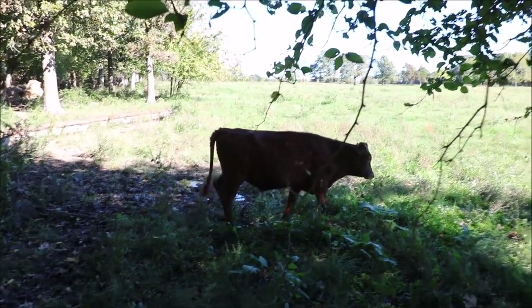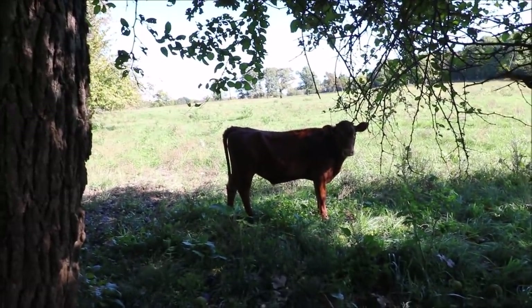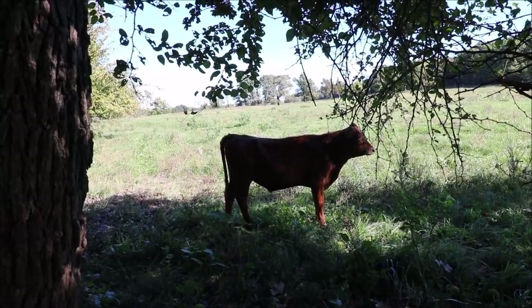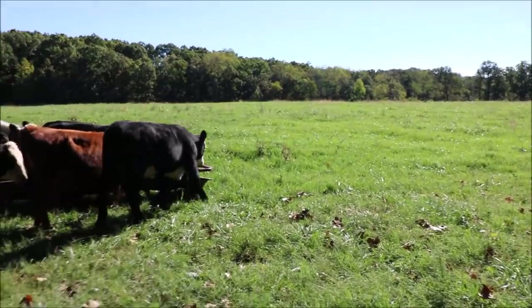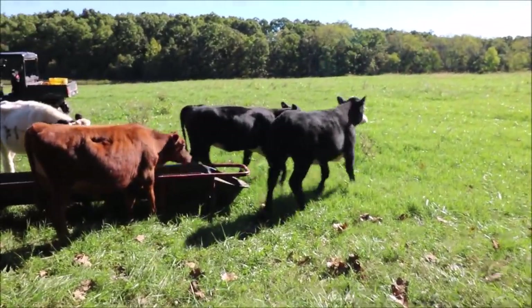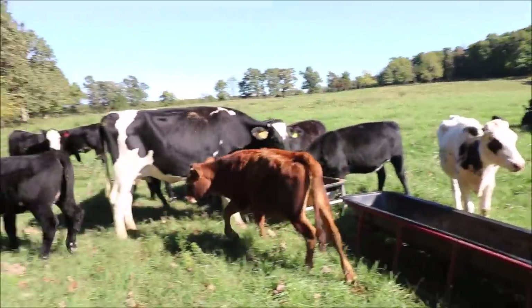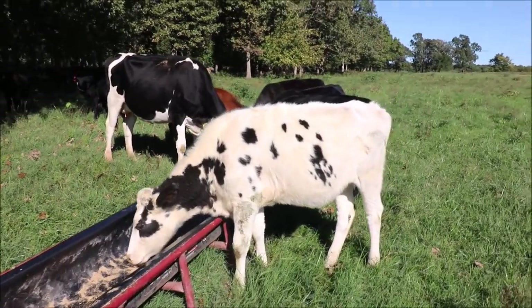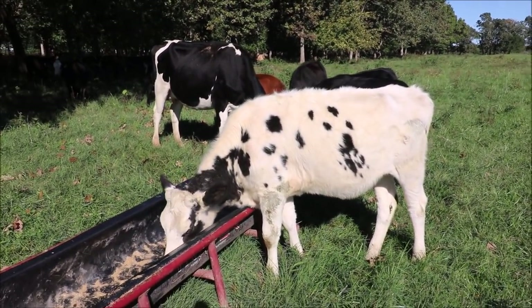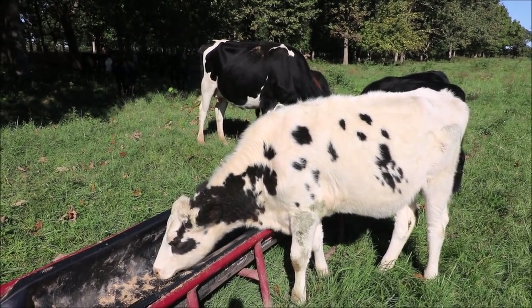I think I can sell them and still turn a profit, especially since I raised them on a cow and didn't have to spend money on milk replacer. I hope you guys got a better look at some of these calves that I haven't shown in quite a while — a few months at least. It's going to be a pretty long time before these are actually sold or eaten, and I just thought I'd give you guys an update so you can see what they look like now.